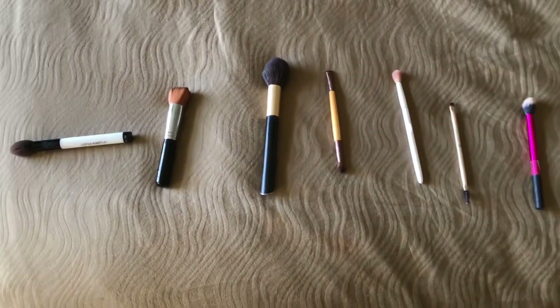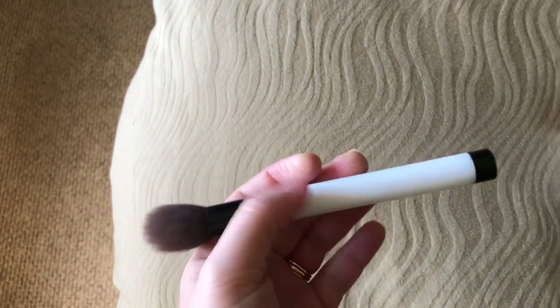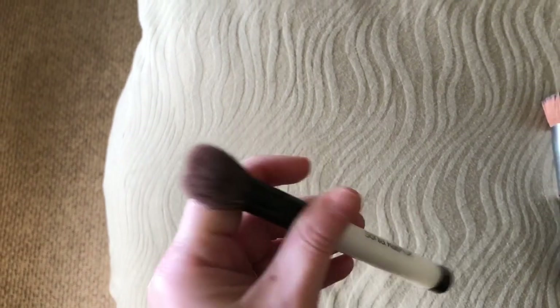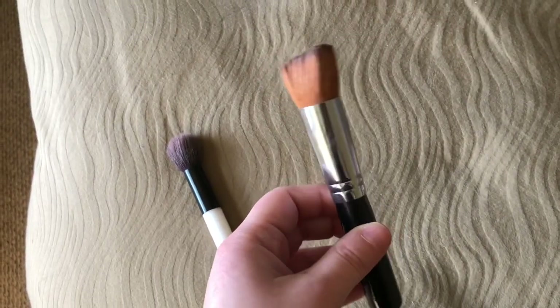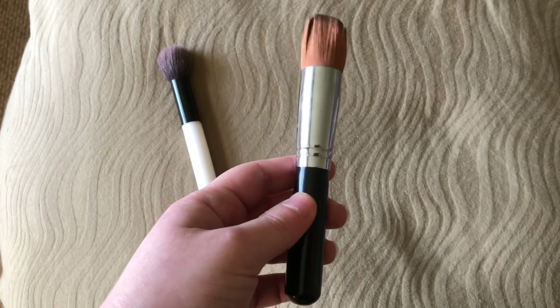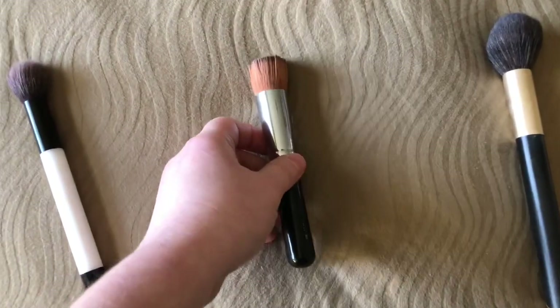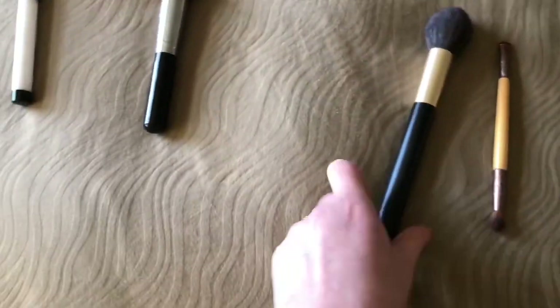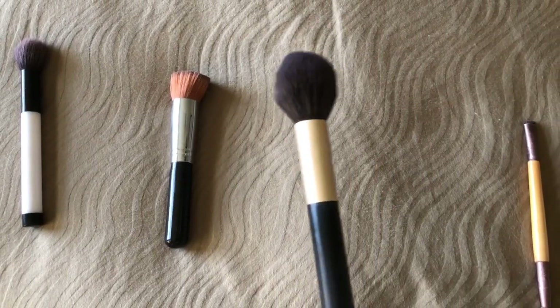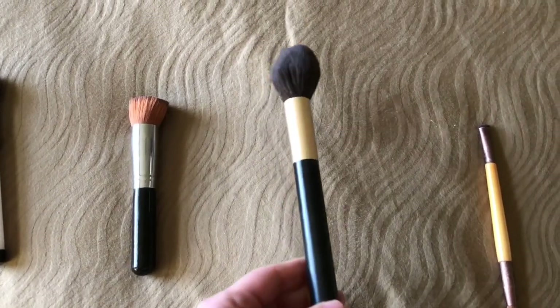Moving on to brushes, I have my everyday brushes laid out for you here. This is my Sonia Kashuk little dense brush — I will sometimes use this for bronzer or contour, sometimes for blush. It just depends. There are no rules with makeup brushes. I have this brush I actually got from Marshalls — I don't remember the brand name, it's completely rubbed off. If I can find it, I'll link it below. But this is a flat top brush that I use for buffing in foundation. This big fat fluffy brush is from Sonia Kashuk. I use it for blush or all over face powder, depending on the day.